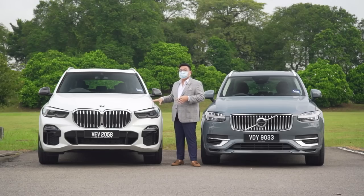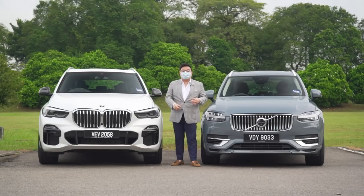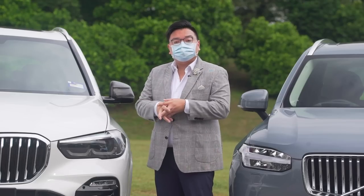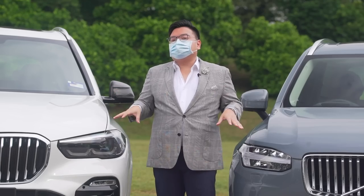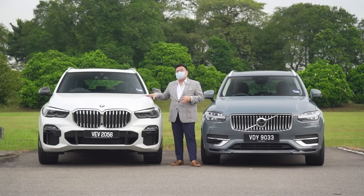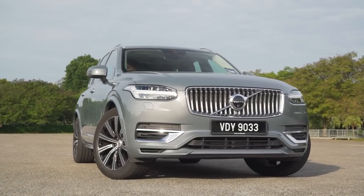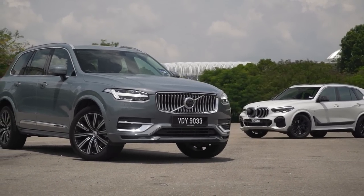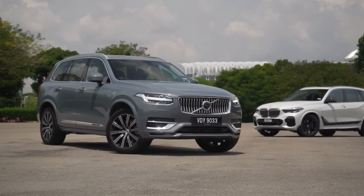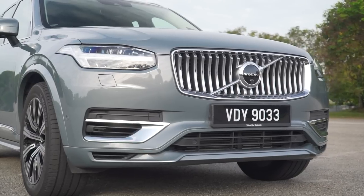Starting with prices: the G05 BMW X5 goes for 441,000 ringgit — a significant hike of around 60,000 to 70,000 ringgit over the old model, and a full 50,000 ringgit more than the Volvo, which goes for 391,000 ringgit. Both are locally assembled CKD models — the BMW made in Pekan, the Volvo in Shah Alam — and both take full advantage of SST exemptions for 2020. Both are covered by five-year warranties, though the Volvo is limited to 120,000km while the BMW has no mileage cap. Both also offer an eight-year, 160,000km hybrid battery warranty.